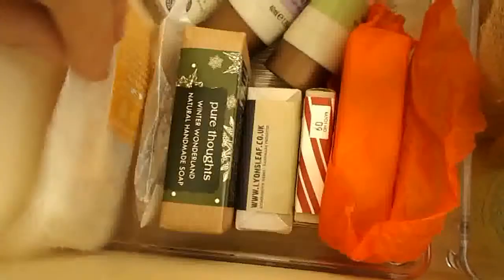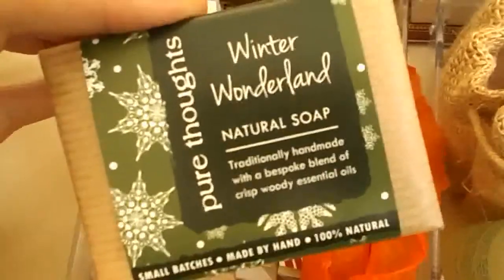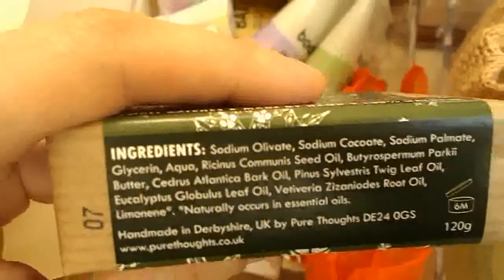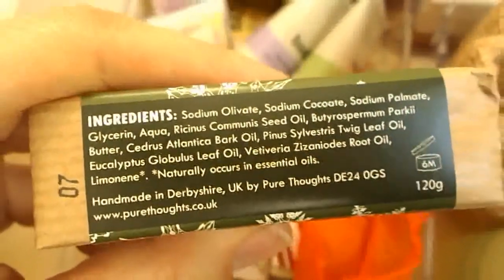And then we go on to the soaps, which I have quite a few of. That's the Baving Beauty Miracle Soap — we got it on Sunday. That's Soap Smith, which we got in August from the Whole Foods meetup that I did with Annie, Jen and Rachel. This smells amazing. This is Pure Thoughts Winter Wonderland and it just smells so good — I could smell it in my goodie bag, on the train home, in my drawer. It is just really, really nice and I'm really looking forward to using that one.